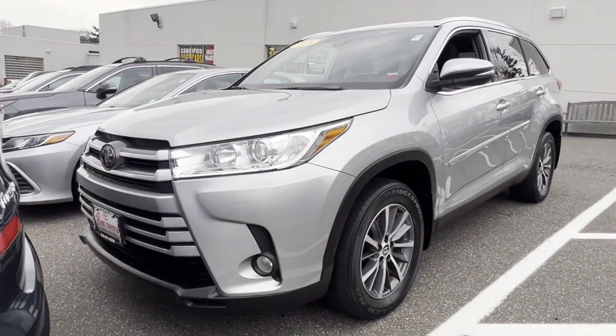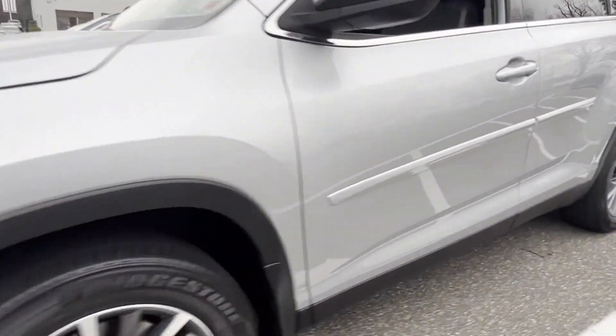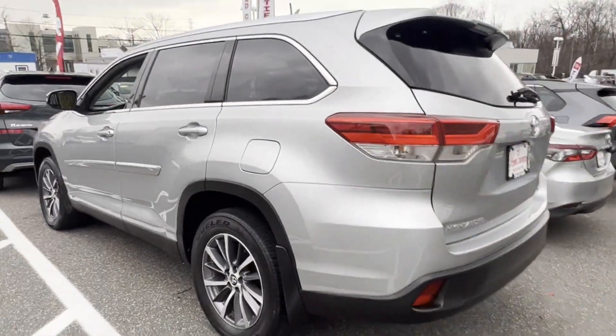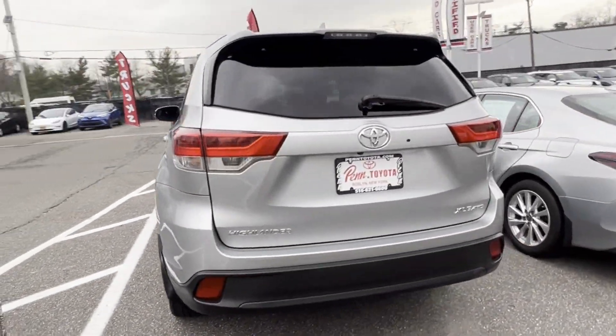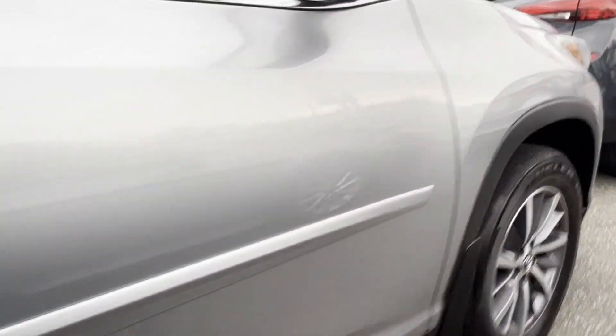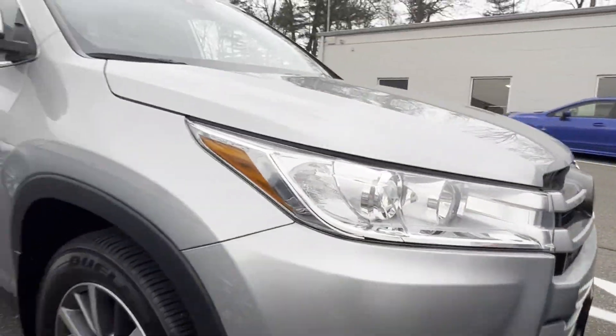2019 Toyota Highlander with less than 40,000 miles on the odometer. This SUV offers space as well as power and performance. Its sensibility is matched by a spread of extra features, which include cross-traffic alert, lane keeping assist, side view mirrors with turn signals.